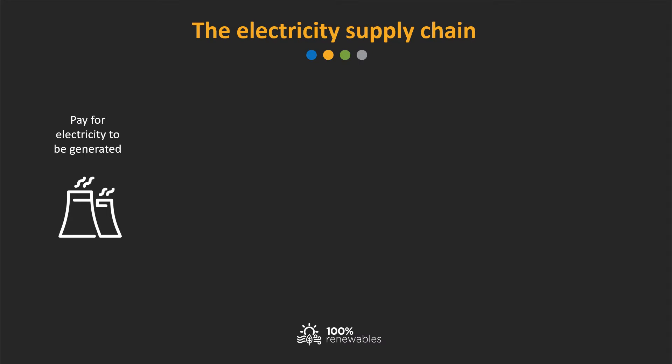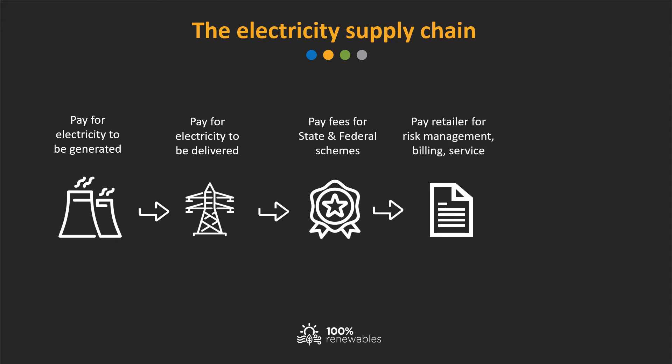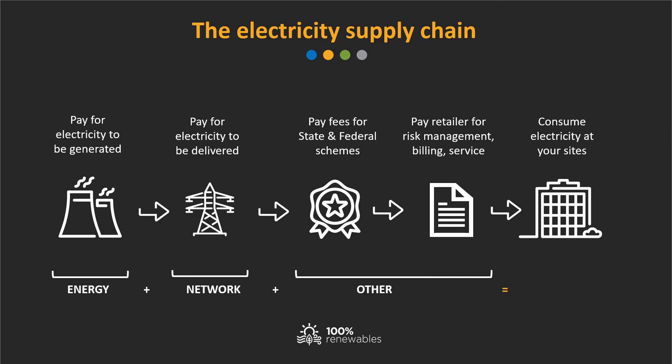Any electricity bill is made up of several parts, including generation energy, distribution costs to transport electricity to your site's network, and other charges such as environmental levies, market operator fees, metering charges, and access or supply charges. These charges are all bundled together to make up your bill. For large sites you can see the full breakdown of charges — the energy component, the network component, and the other component — which together make up your electricity bill. But for small sites all these costs tend to be bundled together into a single rate.